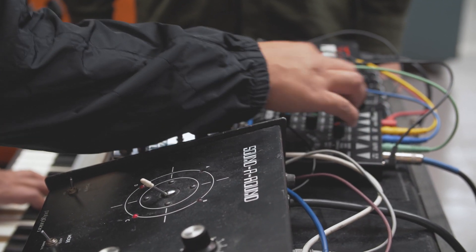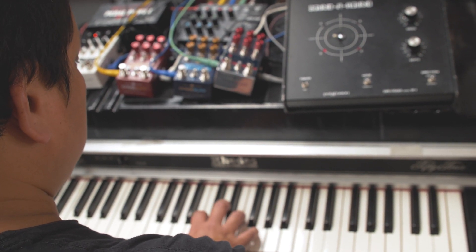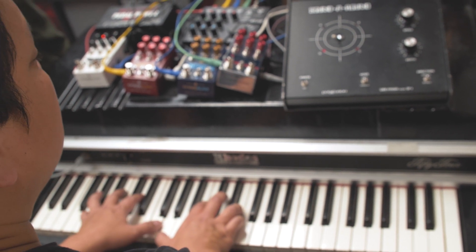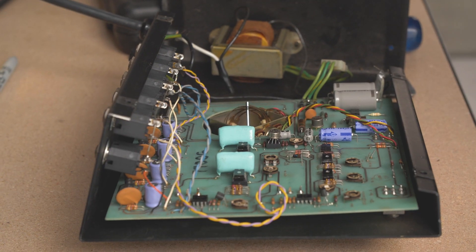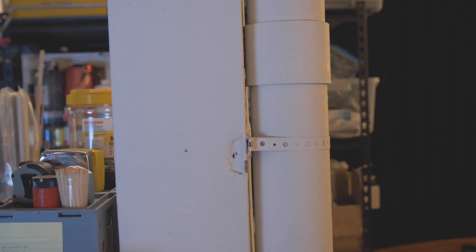I'm not hearing this guy. They're all on, and it's sending the signal slowly through all four. This is why you're successful. Incredible.